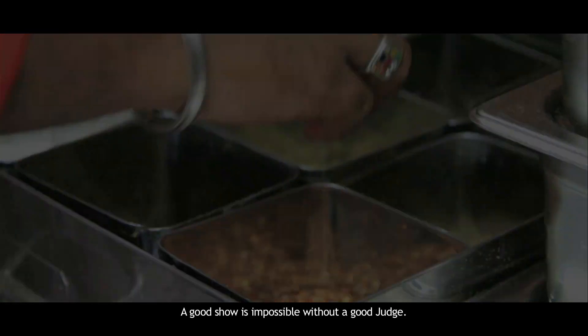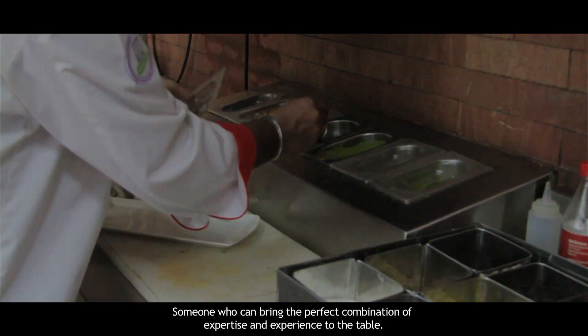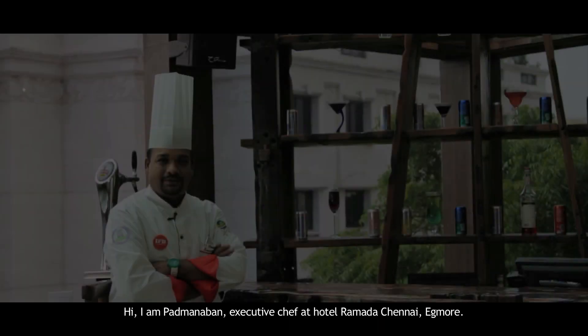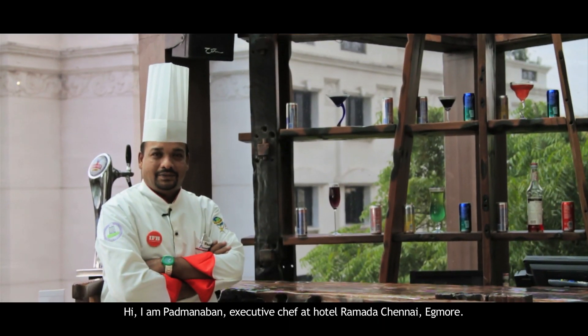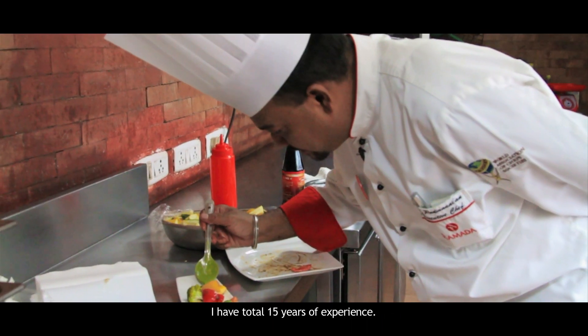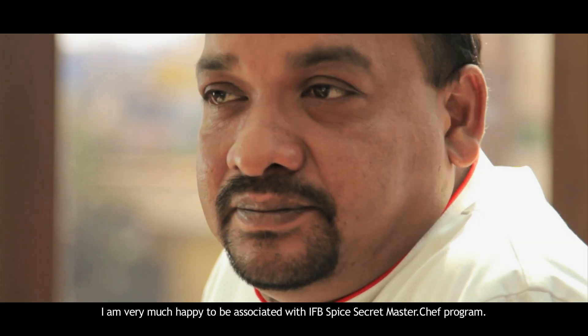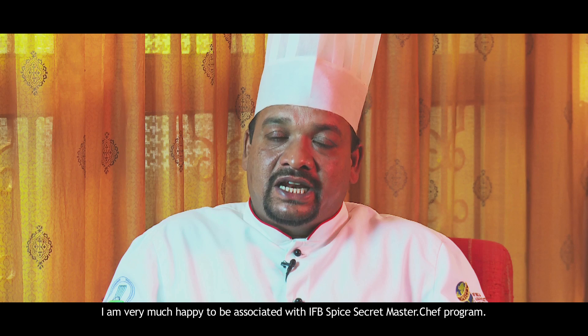A good show is impossible without a good judge — someone who can bring the perfect combination of expertise and experience to the table. Hi, I am Padman Aban, Executive Chef. I have a total of 15 years of experience. Most of the time I work in the Gulf countries. I am very happy to associate with IFB Spice Secrets MasterChef Program.